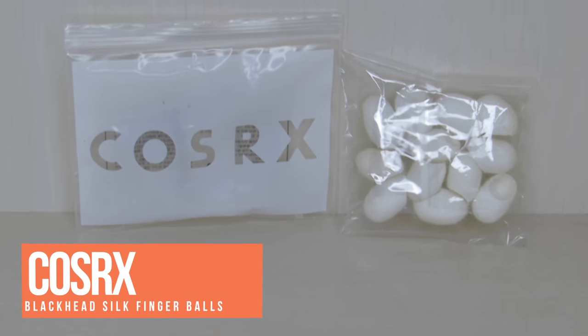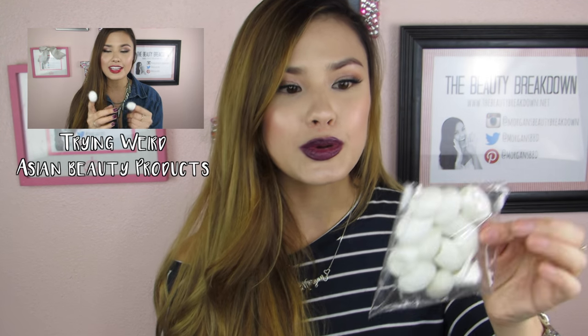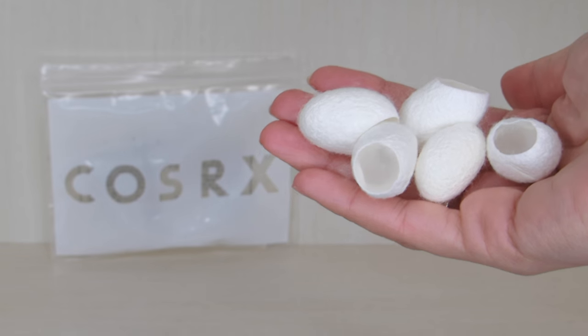Following that, we have these from CosRx. You guys know I love CosRx as a brand. These are silk balls — actually the cocoons that silkworms spin — and I just did a review on silkworm cocoon balls. They are excellent for exfoliating the skin, helping with blackheads, smoothing out skin texture, and they're pretty gentle. I love that maybe you watched that video and wanted to try silk balls — now you can get your own.